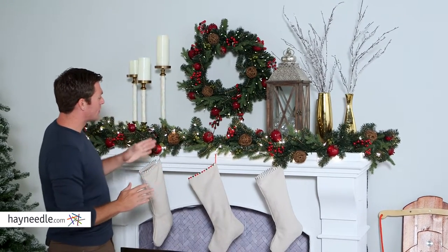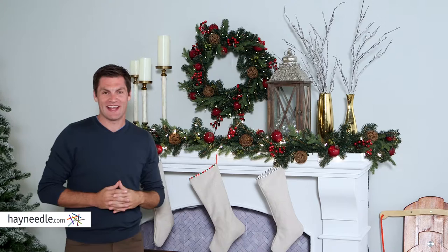And if you want to complete the look, you can pair it with the matching wreath. Both of them are available at hayneedle.com.